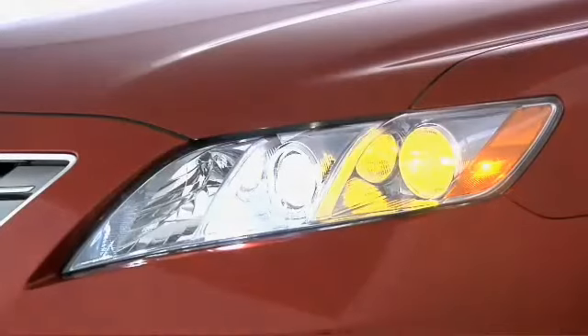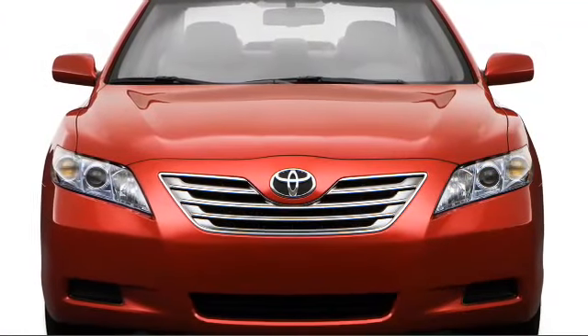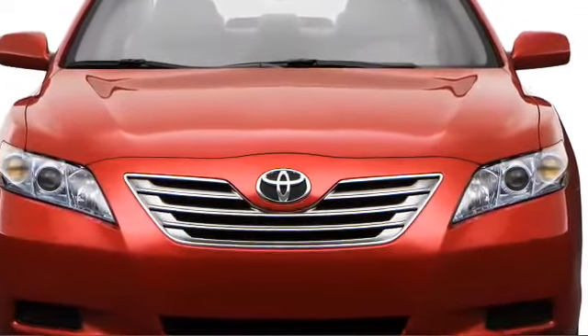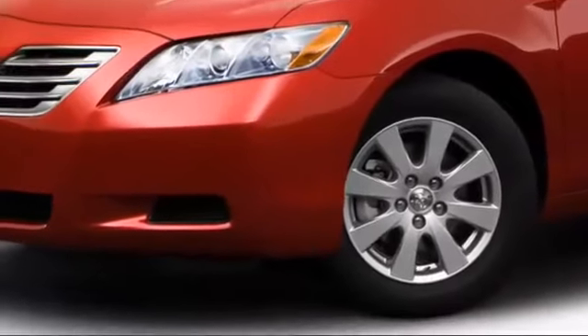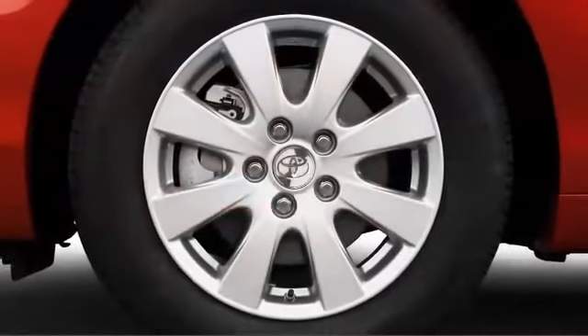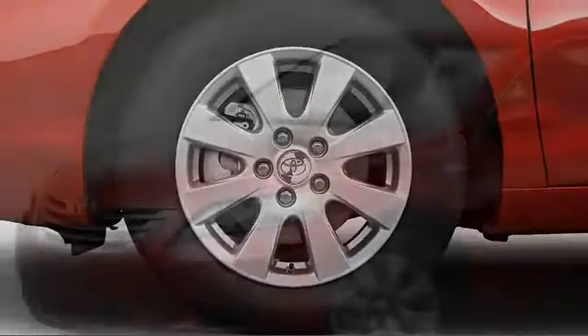Large swept-back headlights provide optimal forward illumination as well as aerodynamic advantage, flanking a prominent front grille. The standard 16-inch steel wheels include full covers, although alloys are also available.